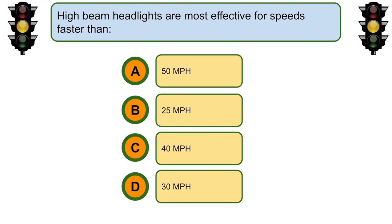High beam headlights are most effective for speeds faster than... B. 25 miles per hour.